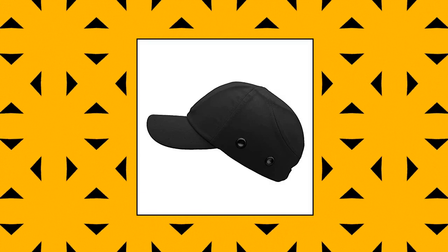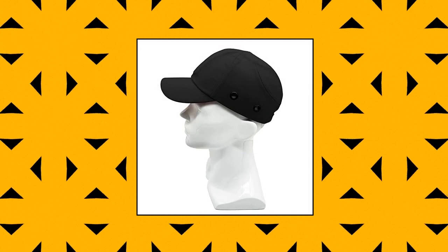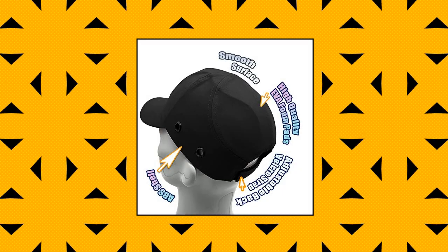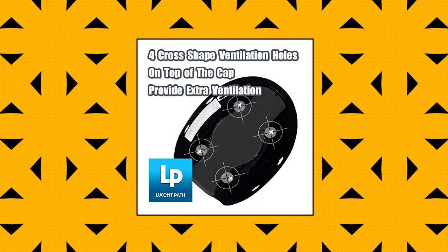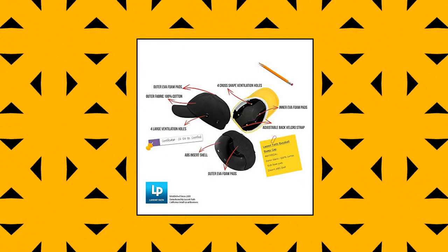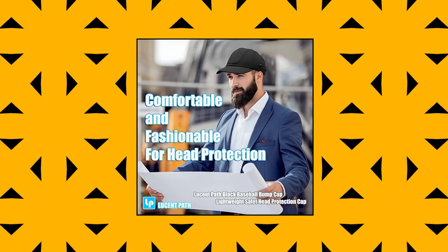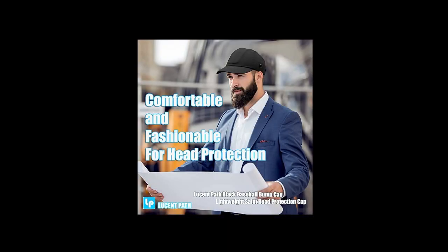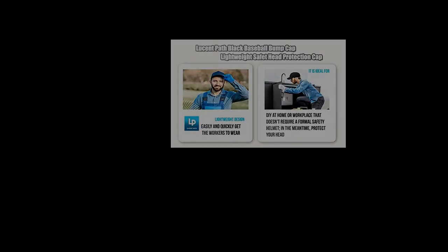Lucent Path Black Baseball Bump Cap Hard Hat Helmet Safety Cap for men and women. Comfortable and fashionable, this lightweight baseball bump cap reduces pressure on your head and neck muscles while working in environments that don't require full hard hat protection. Better ventilation and breathability: two large ventilation holes on both sides of the cap and four cross-shaped ventilation holes on top provide better ventilation for outdoor or high-temperature workplace environments.